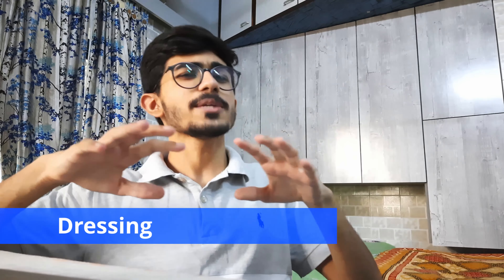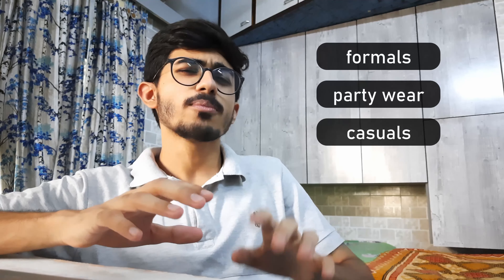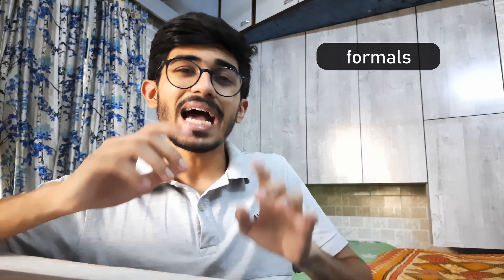Now let's talk about the dressing part. Spend only on these three categories: formals, party wear, and casuals. For the formals, make sure that you have at least one formal attire that you can wear during presentations or any other event — trust me, you will have a lot of presentations once you're in college. I'm not telling you to spend all your shopping allowance on just formals, but have one pair at least and that would be enough.